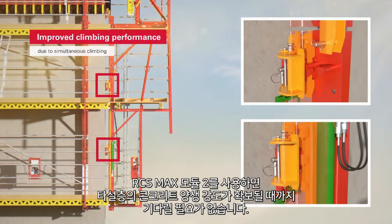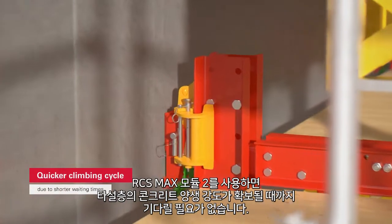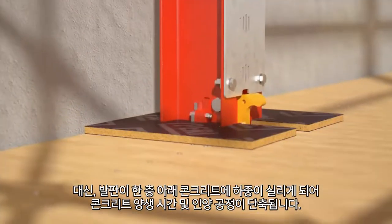And we can speed things up further still with RCS MAX Module 2. There is no need to wait until the load of the system can be attached to the fresh concrete. Instead, the system is attached one level lower.